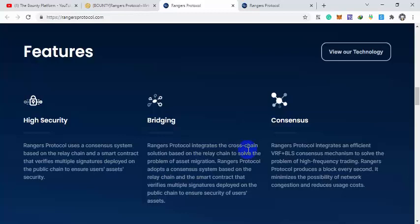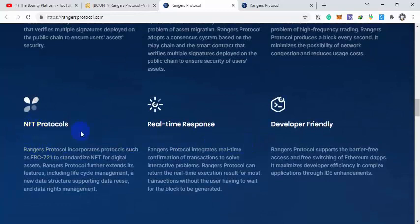Rangers Protocol adopts a consensus system based on the relay chain, solving all bridging problems and providing next-level security. For consensus, they use VRF and BLS systems, which solve the problem of high-frequency trading. They also have NFT protocols using ERC-721 standardized NFTs for digital assets.